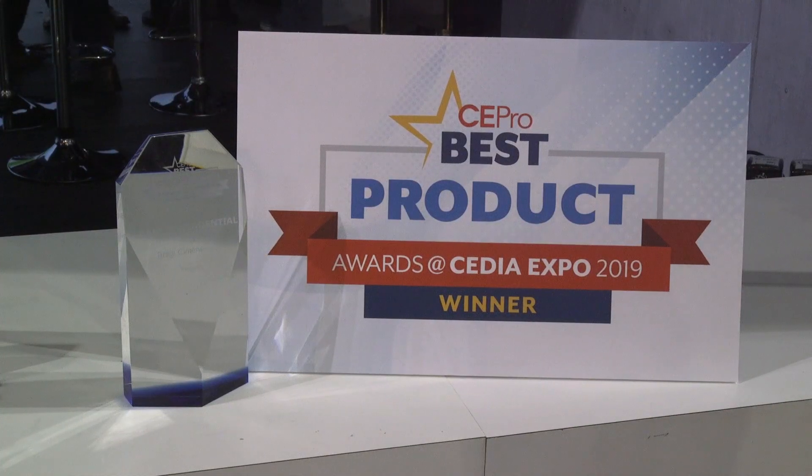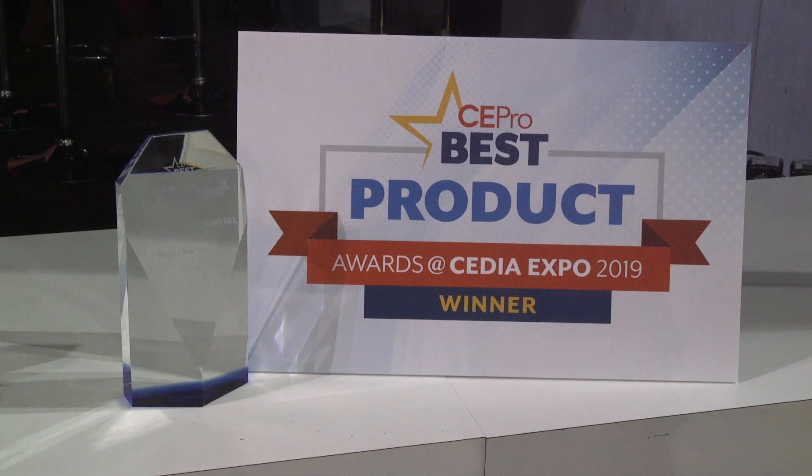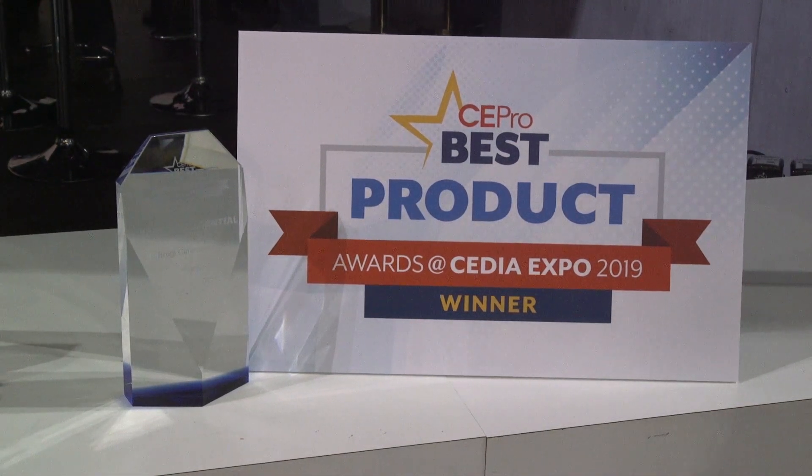We are very excited to be winning the CEPRO Best Award. It's a recognition from the industry, so for us it's important to know that the industry feels that what we are doing makes a difference — and that's what we are after. We think it's a great honor for us to receive the award, and we think it will help us bring this product to more integrators out there that will become aware of this product.